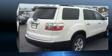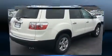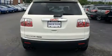It distinguishes itself from the competition with features such as front and rear reading lights, a rear window wiper, remote keyless entry, and more.